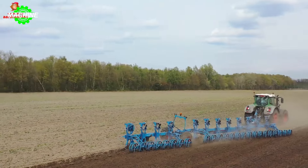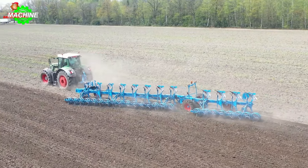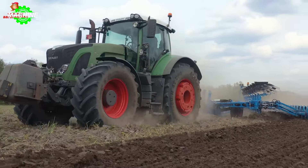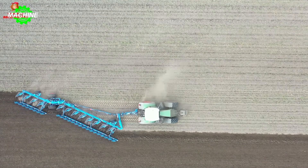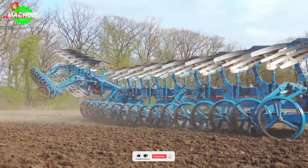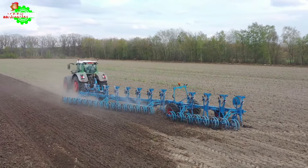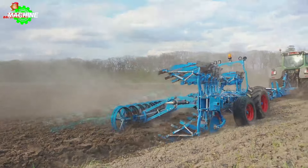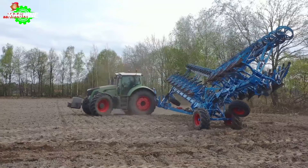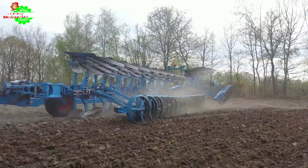Plowing is not merely about turning the soil — it is a crucial step in the agricultural cycle, preparing the ground for a bountiful harvest. The Lemkin Titan 18 and FENT 936 work in perfect harmony to create the ideal seedbed. The FENT 936, a colossal machine with a powerful roaring engine, leads the way, with the Lemkin Titan 18, a 12-furrow plow with sharp blades, attached behind. As the FENT 936 moves forward, the Titan 18 sinks its blades into the ground, transforming the untouched earth into deep furrows, with 12 furrows simultaneously carved and clouds of brown dust billowing up behind the machine.